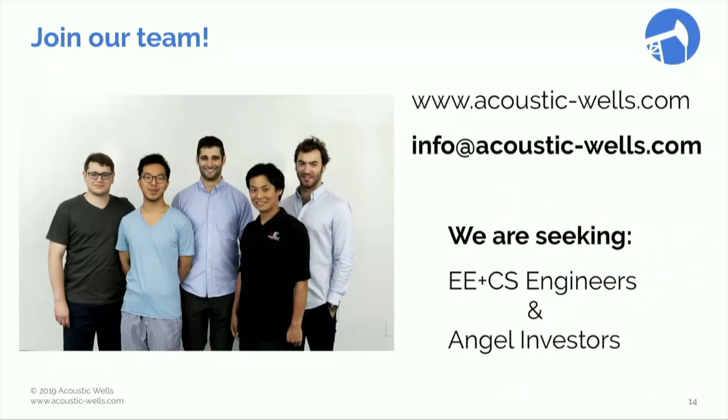Help us make a difference. We are looking for angel investors and crack engineers in ECS. Come talk to us after. Thank you.